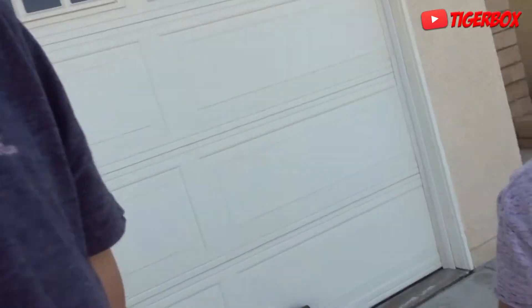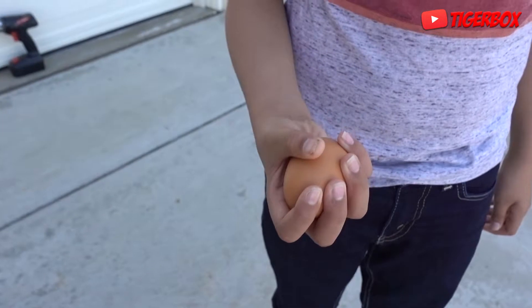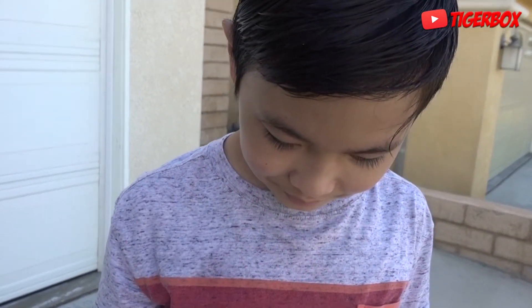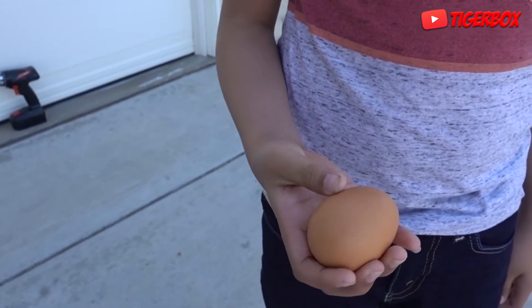Look at that. Tiger, put the egg in your palm like this. Okay, you got it? Try squeezing it, Tiger. Squeeze as hard as you can. See how strong the egg shell is? You feel the strength of the egg shell? What do you feel? I feel nothing. Solid — it feels solid.